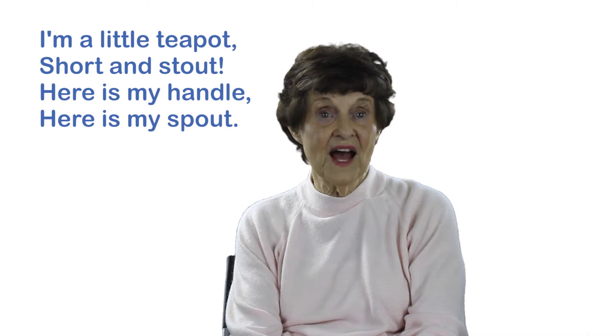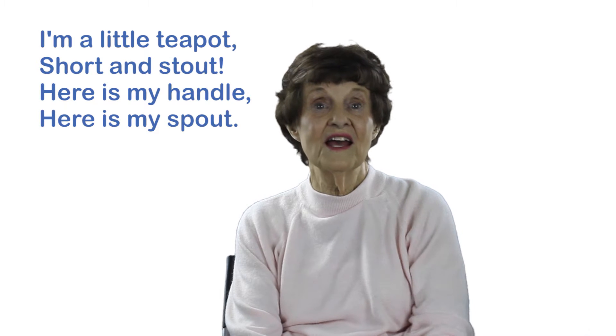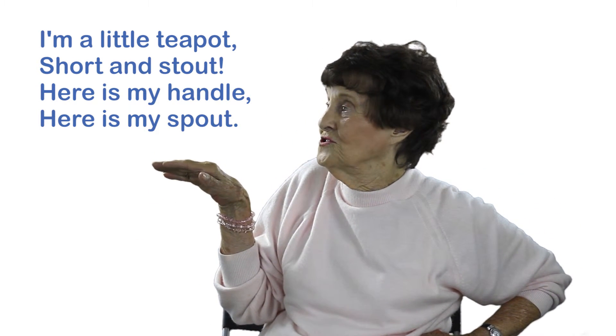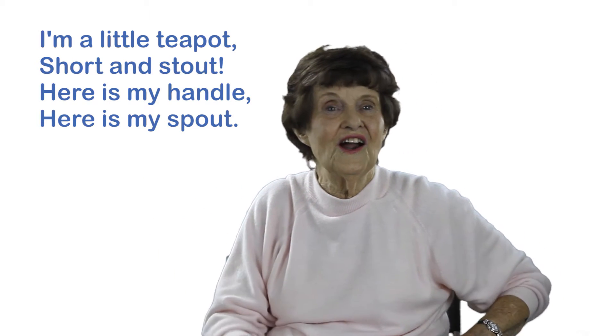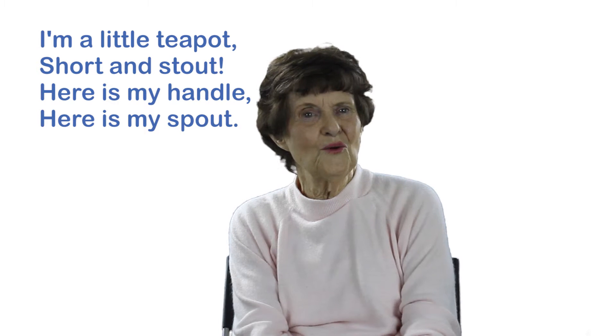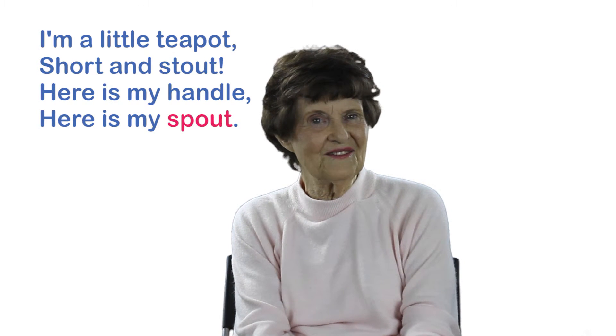I'm a little teapot short and stout. Here is my handle, here is my nose. Stop! What's the mistake? Nose! What should it be? Spout!